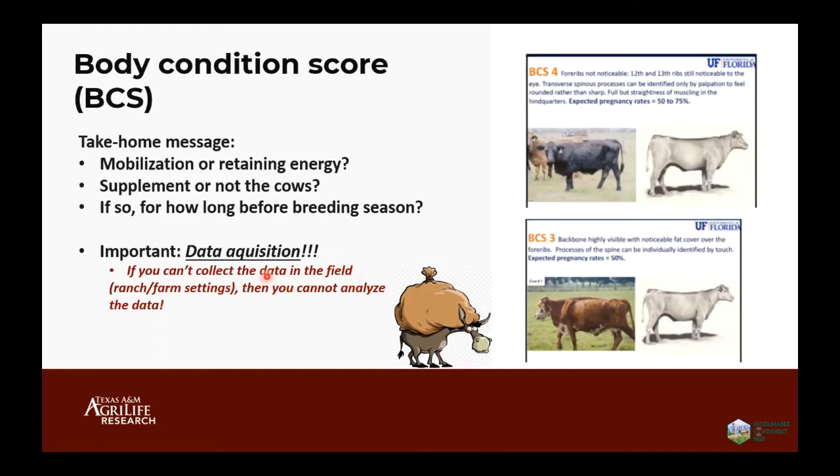Another important point is data acquisition. People usually call and ask if I can collect images — it's very easy for us in a research facility to bring cows in two, three, or four times and get as many images as needed. But we need to think about whether that's feasible in a commercial operation, because if you cannot collect the data there, you cannot analyze any data. This is where we need to bring together technical specialists and experts in data analysis to determine the best approach.